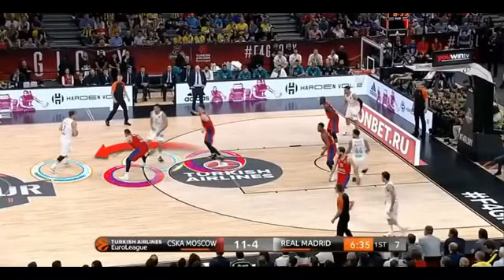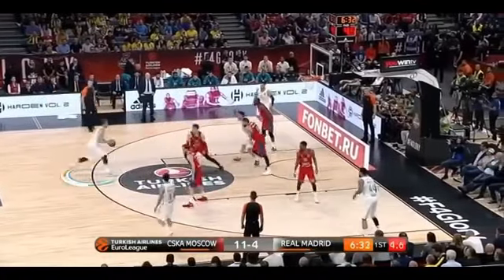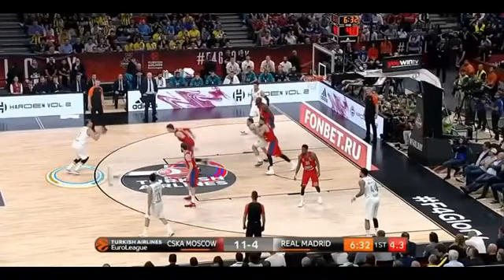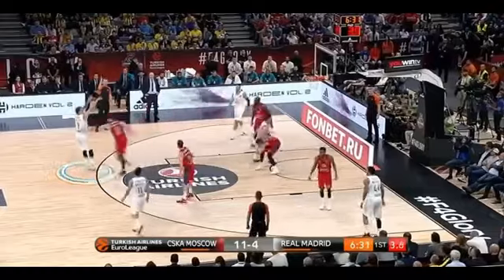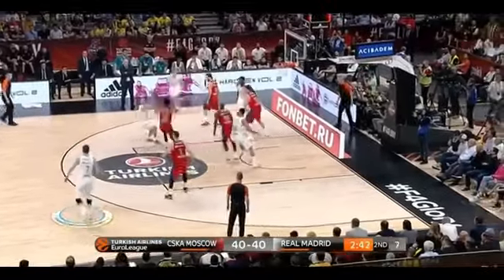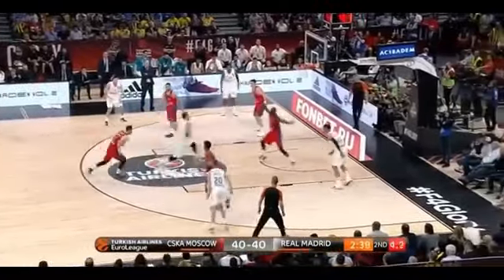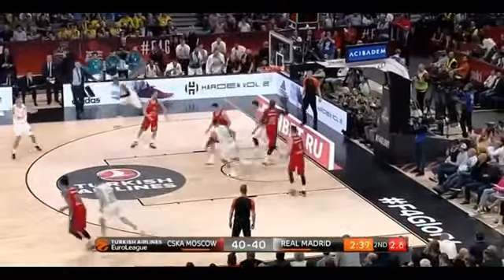Handling the point guard situation, comes off screens. He's always square, but this is where getting some separation is the one area everybody's worried about. On this play it was nice — a jump shot off the dribble. He's taking a lot of contested shots. Next, a pump fake, great fundamentals, great footwork, and the size to go down there and finish.